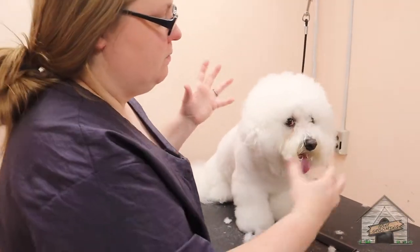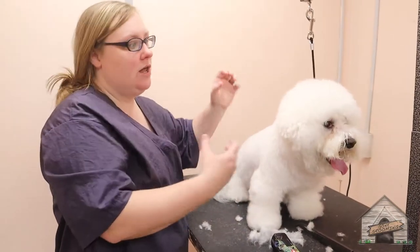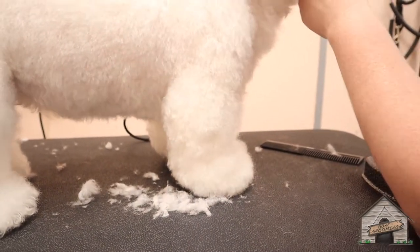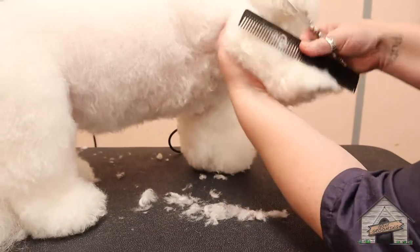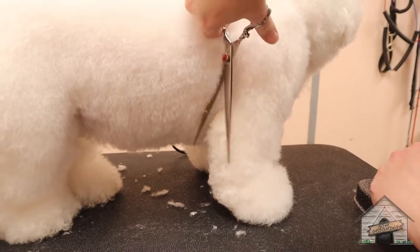I like to do Bichon head and faces at the very, very end — get everything done first so that we can concentrate just there. This here is a preference: I choose to use a scissor. You can use whatever way you want. The way I tell people is you do whatever you have to do to make the cut, and we're just going to blend this all together.